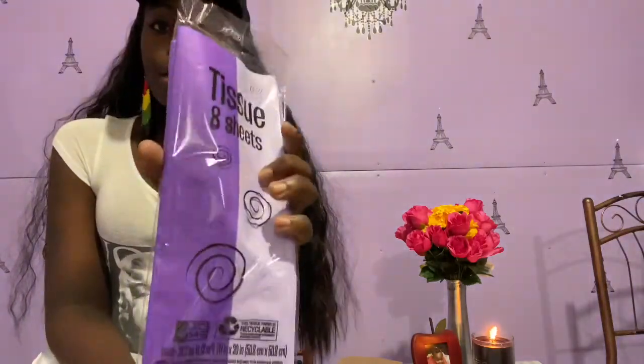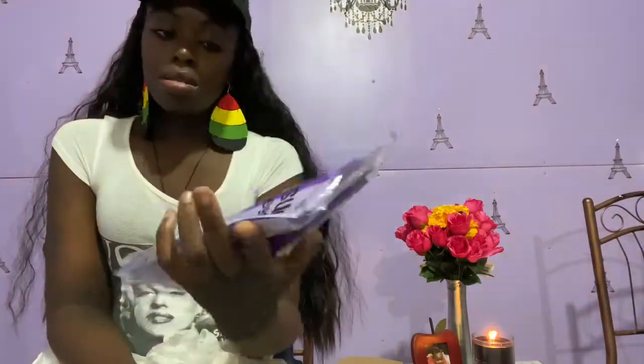I also got tissue paper from Dollar Tree. This is how I fill my craft bags and product bags — with tissue paper in my branded colors.